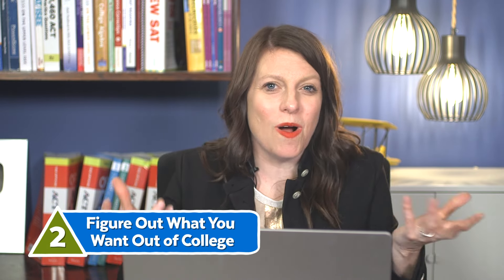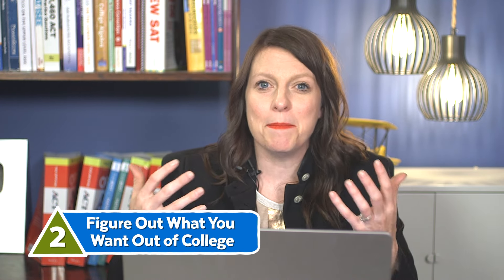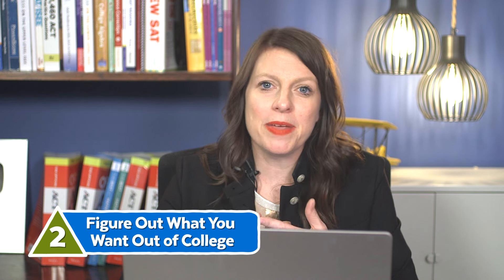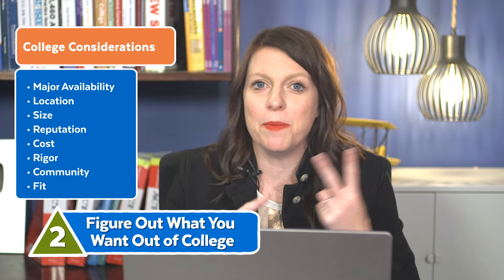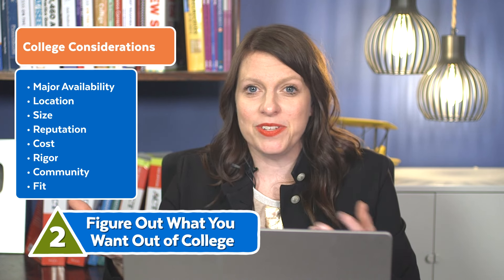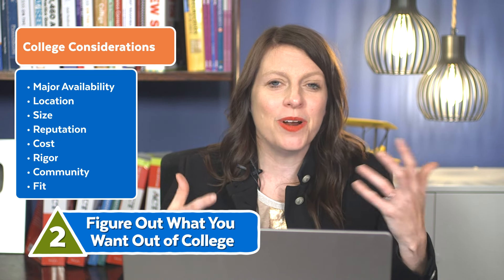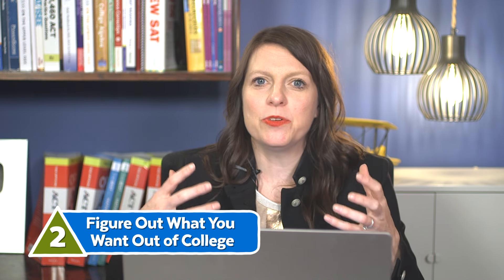Step two: determine what you want out of college. One of the top things to figure out is what major you want to pursue. I recommend that even as early as freshman year, you start exploring what majors and careers interest you. You also want to think about whether you want to go close to home, a big or small college, the reputation, the cost, the rigor, and community and fit. As you start to think about these things, that will help you determine whether colleges are right for you when you get into the full-blown college search.